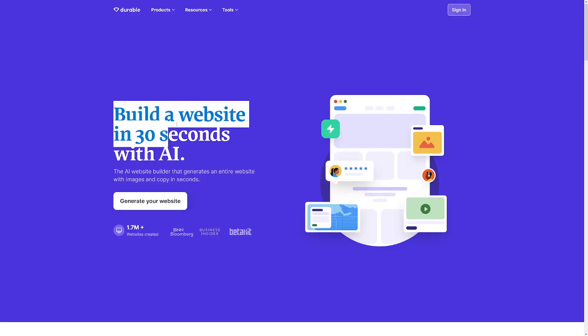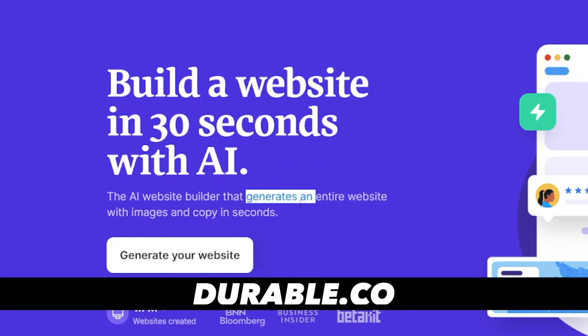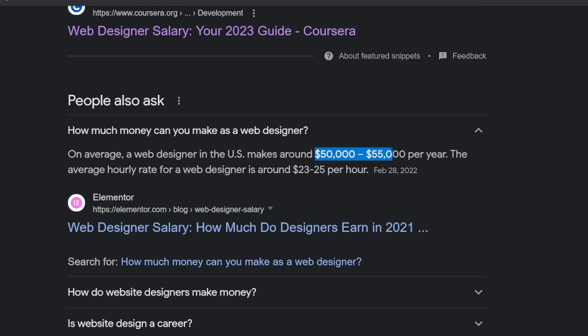Durable AI is a website builder that is completely fast and profitable. It will generate an entire website for you in seconds — it's just drag and drop, you don't have to learn to code. It's really easy to use, but we have to cover what we can do with it and how to monetize it. There's a lot of money to make here. We are going to drop service that website builder — sell the service we use on Durable AI so we can make constant income.